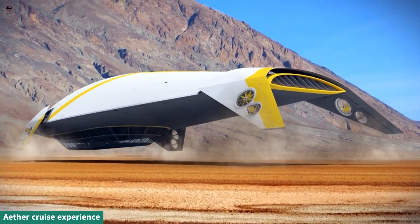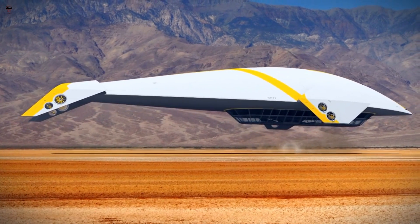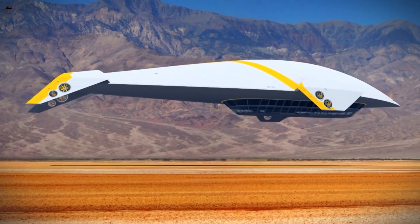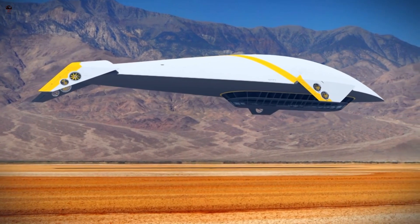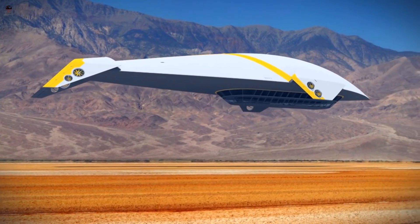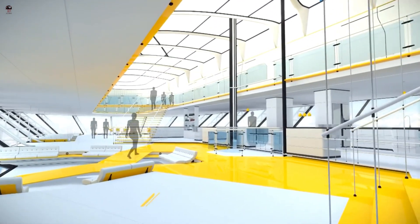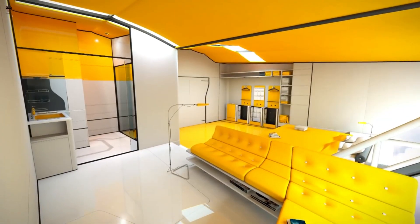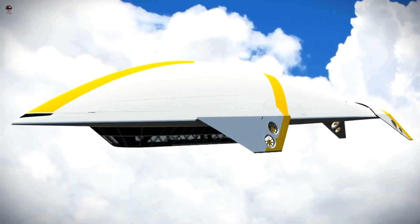The ETHER CRUISE EXPERIENCE offers a unique and luxurious way to travel, combining the elegance of a cruise ship with the enchantment of floating in the sky. Boarding the ETHER CRUISE, you would arrive at a grand and sophisticated terminal designed specifically for airship departures. The terminal would be bustling with excited passengers, and the atmosphere would be filled with anticipation and wonder.